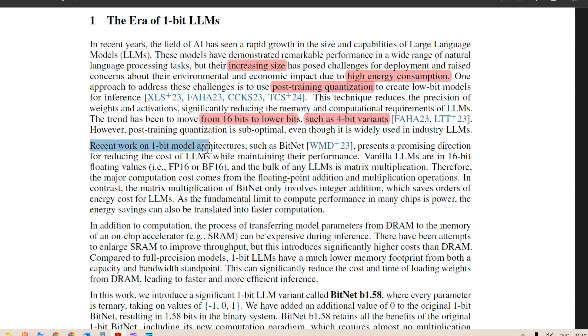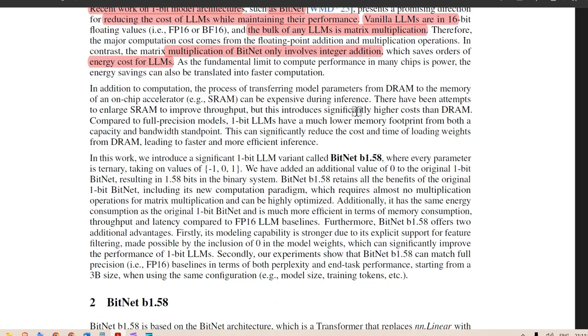Recent work on one-bit model architectures such as BitNet represents a promising direction for reducing the cost of LLMs while maintaining performance — we cannot allow performance to decrease. Vanilla LLMs use 16-bit floating point, and the bulk of any LLM is matrix multiplication, so the major computation cost comes from floating-point addition and multiplication. In contrast, BitNet's matrix multiplication involves only integer addition, since weights are ternary (minus one, zero, or one), saving orders of magnitude in energy cost.